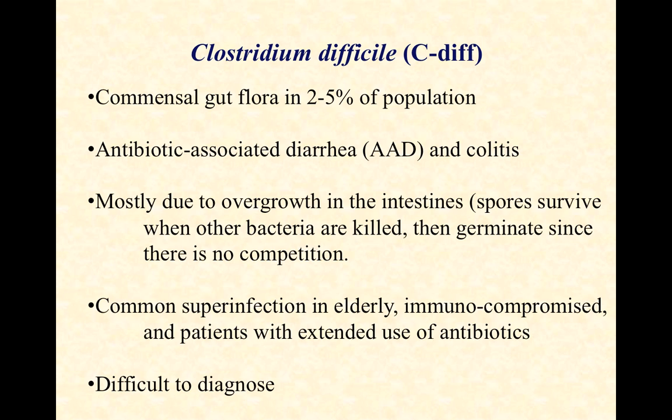This is a common superinfection — superinfection meaning it's on top of another treatment or infection. So you're taking antibiotics for a sinus infection and all of a sudden you're susceptible to C. diff antibiotic-associated diarrhea. It's a common superinfection in the elderly, in the immunocompromised, and especially in patients with extended use of antibiotics.